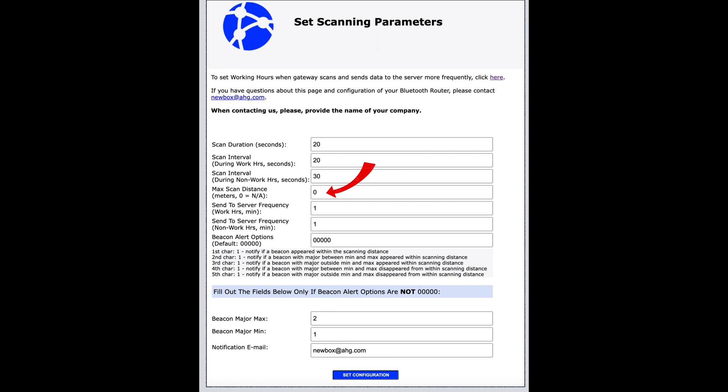Please note that, firstly, this parameter is very imprecise, and secondly, 0 means that the gateway will record signals from all beacons. In other words, for a non-exit gateway, maximum scan distance should be set to 0, and then it will record all data it can hear. For an exit gateway that you place near the entrance to your location, the maximum scan distance should be set to 5 to 10 meters, so that it would record only signals from the items that leave or return to that location.